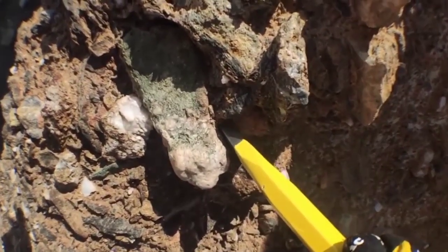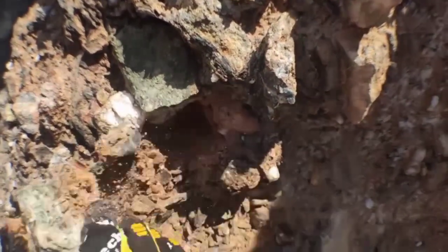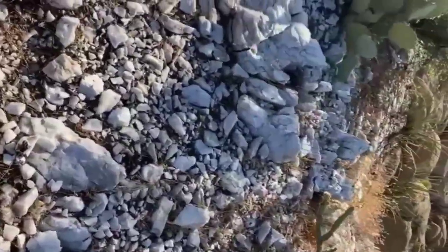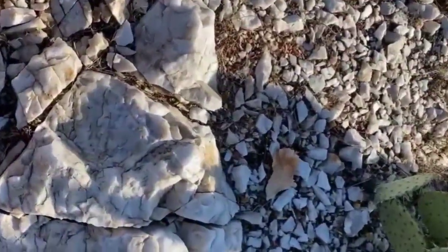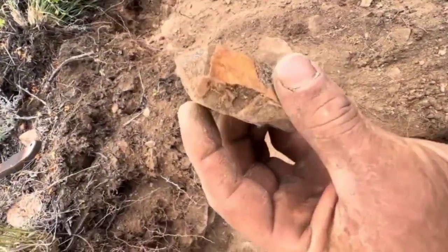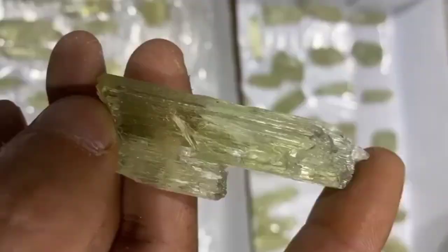Then there's pegmatite — the rock that looks like it's made of gigantic crystals fused together. It's rough, irregular, and often ignored because of its coarse texture. Yet pegmatite is the mother of many treasures: garnet, tourmaline, topaz, and even rare minerals like spodumene, which holds kunzite and hiddenite.